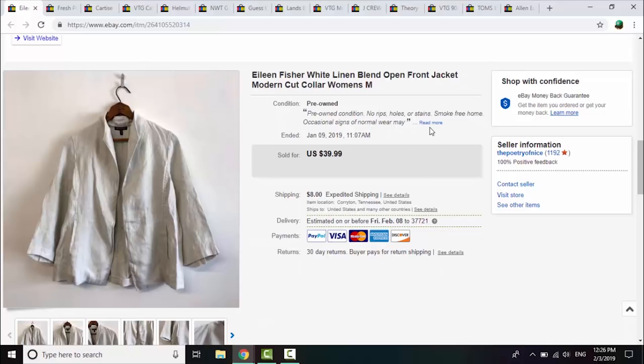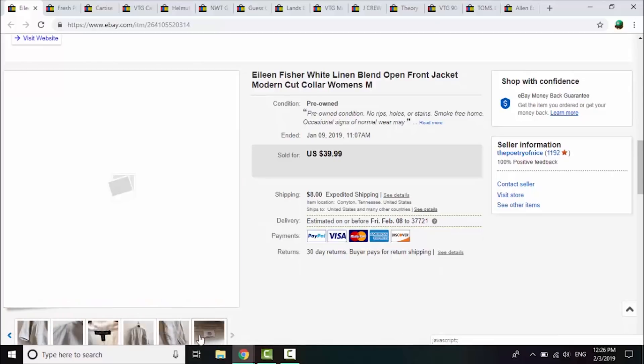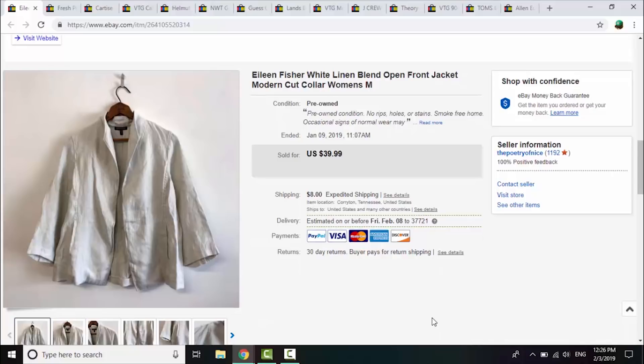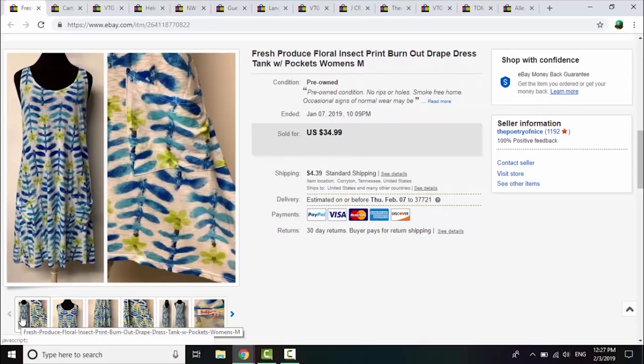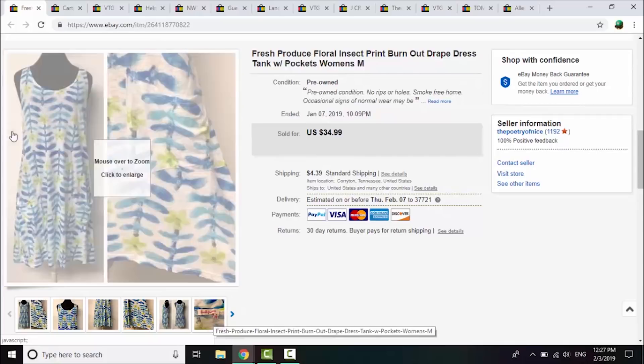I spent $1 on this Eileen Fisher linen blend top and took a best offer of $32. I thought it would do better — beautiful structured neckline, not a mark on it — but it took around six or seven months to sell, so when someone offered $32 versus my asking price of $39.99 I thought that was fair and I took it. Next is Fresh Produce — a beautiful burnout-style tank dress with pockets. I paid a dollar for this at a rummage sale and it sold for a best offer of $25 within 48 hours, right around market value.